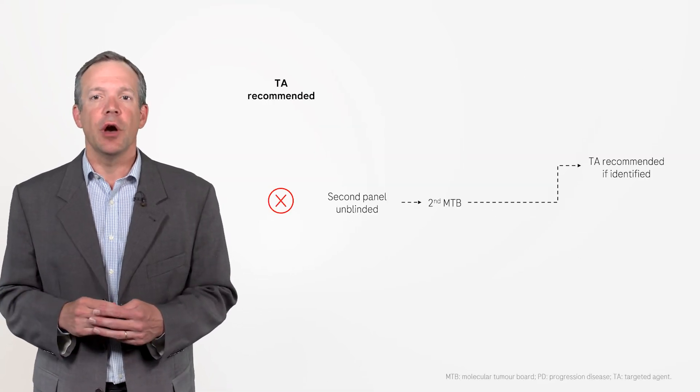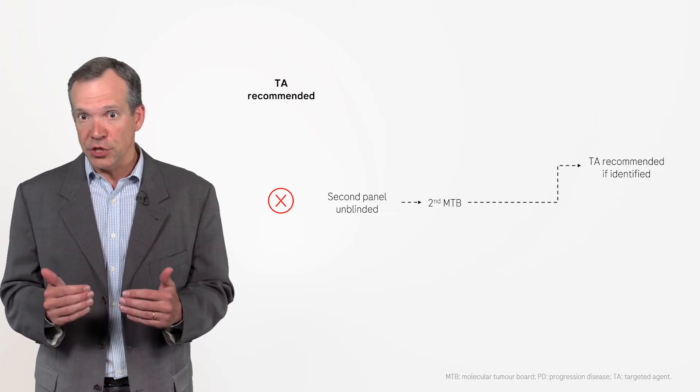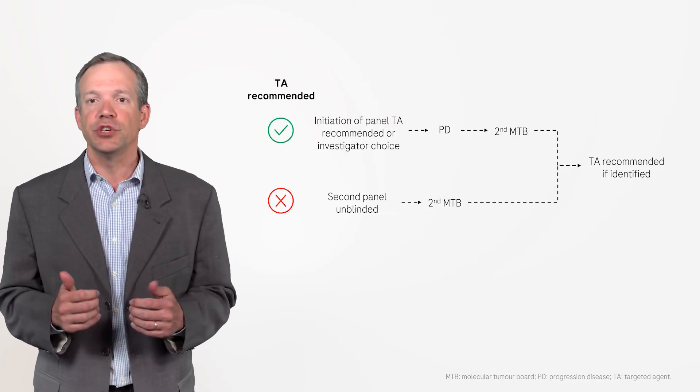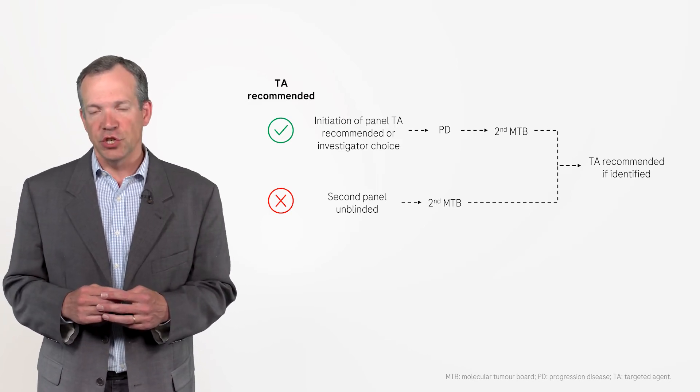The results were only unblinded if a targeted agent was not recommended to a patient, or if disease progression occurred following initiation of a targeted agent.